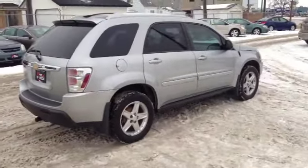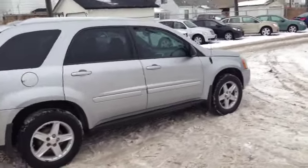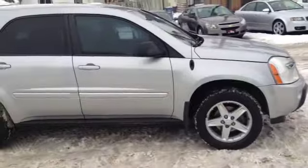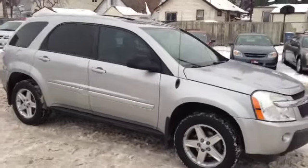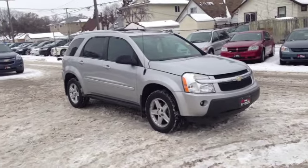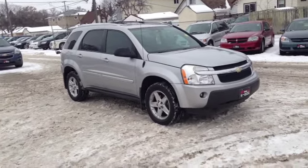Give us a shout at 1-855-595-RIDE. If you've got credit issues, check out creditrebuild.ca to fill out your pre-approval. We'll have one of our credit consultation specialists get back to you right away. Otherwise, you can check out our inventory at ridetime.ca. Remember, at RideTime, we're your ticket to ride.